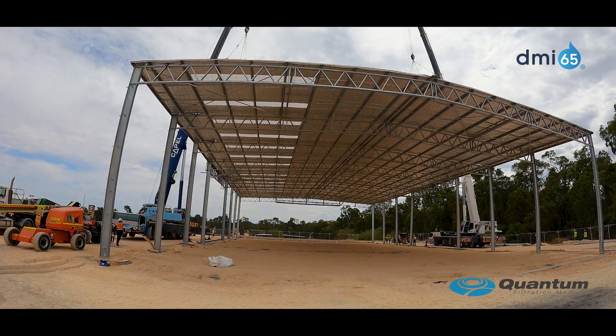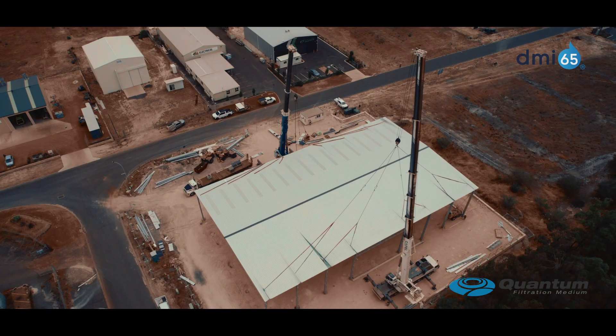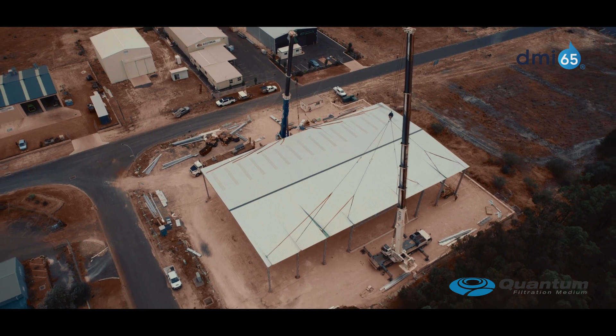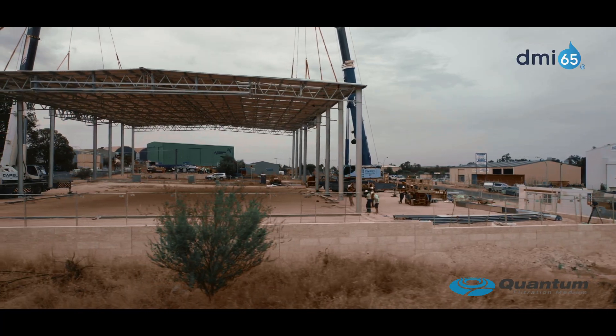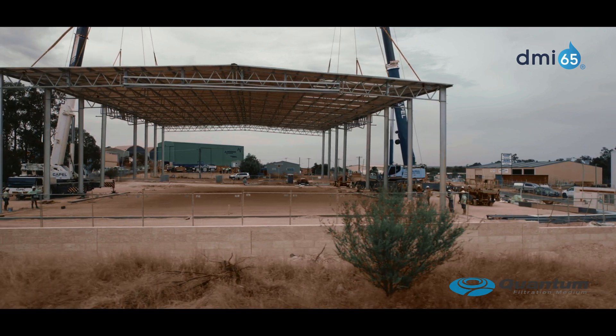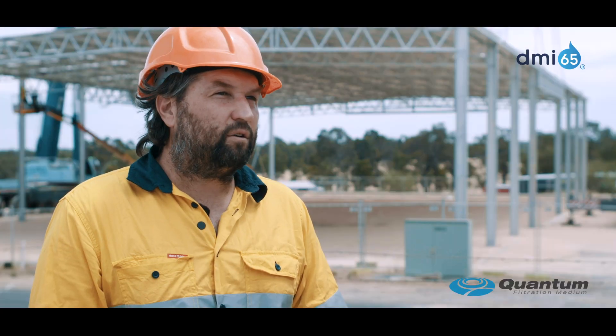We moved to Collie 11 years ago, looking for close proximity to our raw resource — the silica sand mine. Over a period of 11 years, we've grown our business to 100 countries. We've also capitalised on the Collie Futures Industry Fund grants.